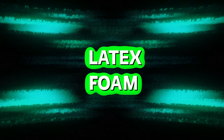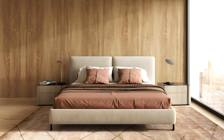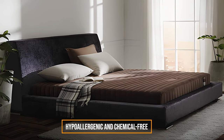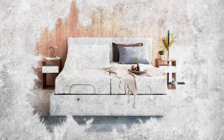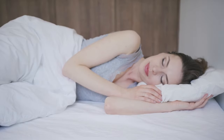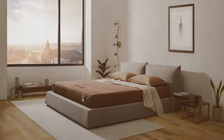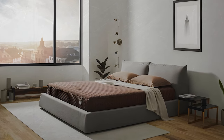Latex foam mattresses use either natural or synthetic latex foam. Natural latex comes from rubber tree sap, making it hypoallergenic and chemical-free. Synthetic latex, on the other hand, is made with chemical compounds imitating natural latex properties. Latex foam mattresses provide a responsive and buoyant surface for sleep, offering good support and pressure relief. They're known for being breathable and durable, making them a favored choice for those who are eco-conscious.